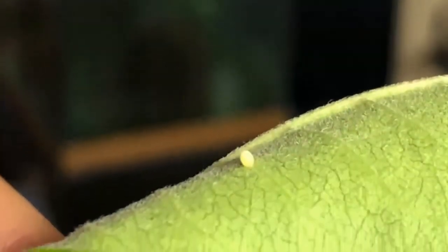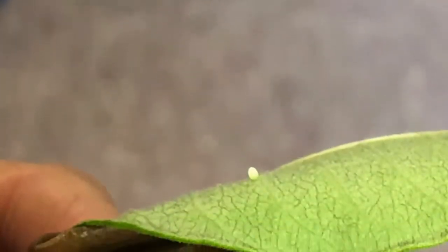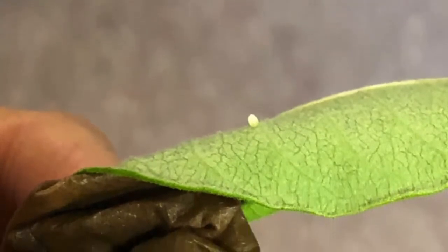Monarchs are in the egg stage for about three to six days. The eggs are found underneath the top leaves and are yellowish in color with tiny ridges — very hard to find.